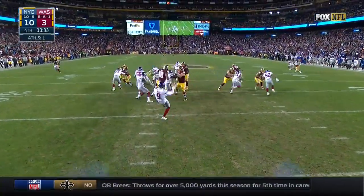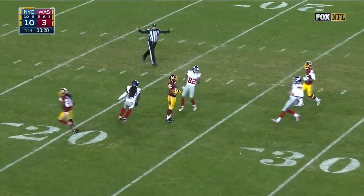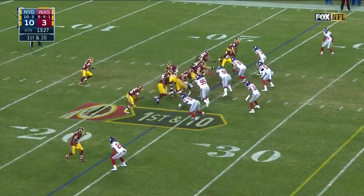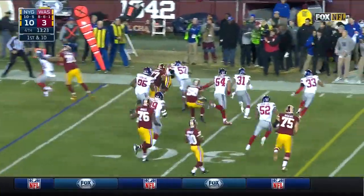Good snap and Wynn just got it away clean. Fair catch by Crowder. Washington comes into this game 8-6-1 — they need a win to get into the playoffs.